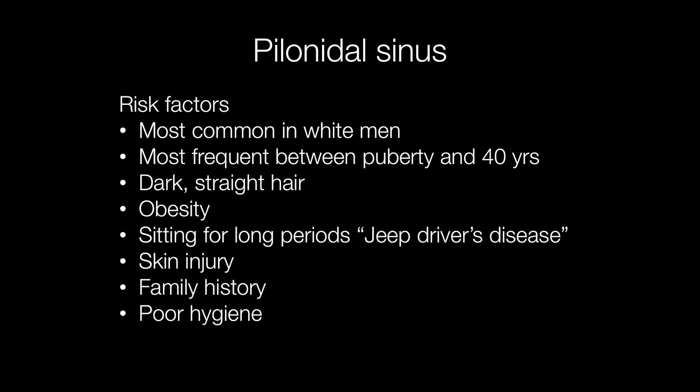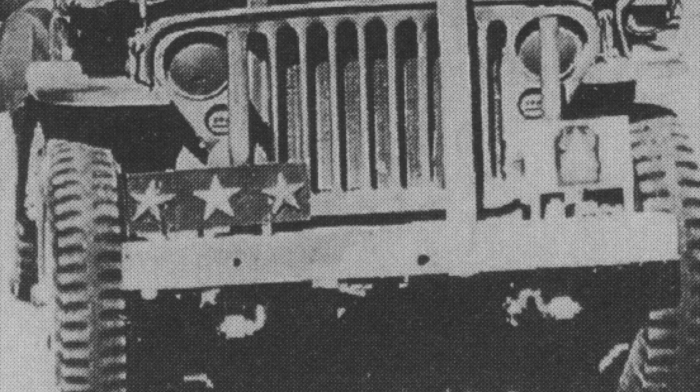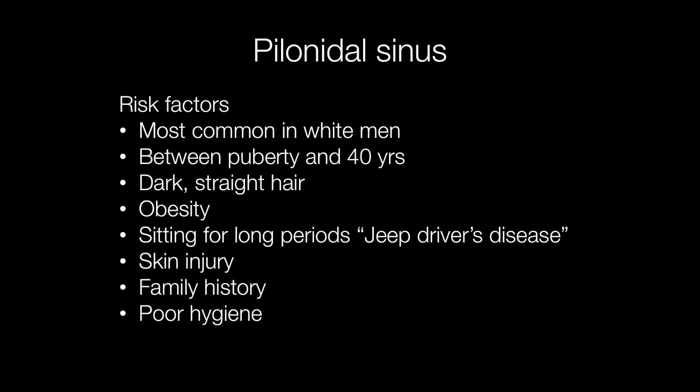Other risk factors include obesity and sitting for long periods. During the Second World War, jeep drivers were particularly badly afflicted with pilonidal sinuses because they were sitting for such long periods in their jeeps, hence the term jeep driver's disease. Other risk factors include skin injury, family history, and poor hygiene.